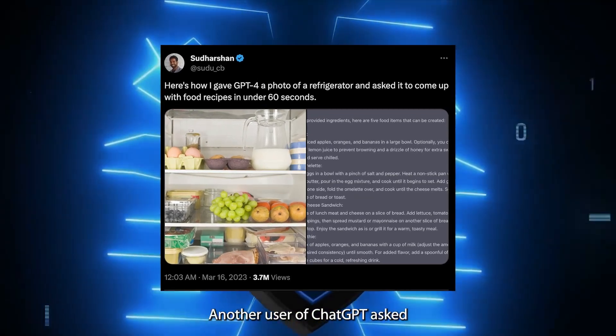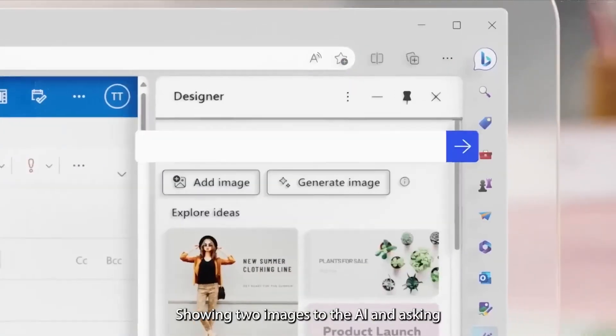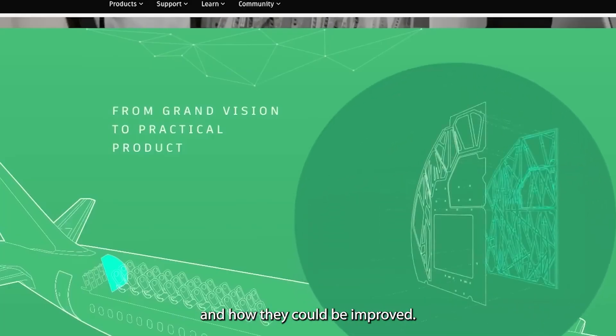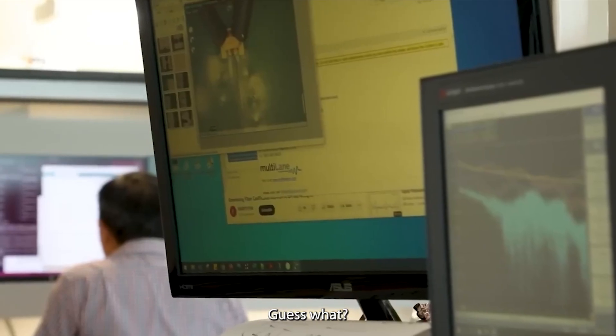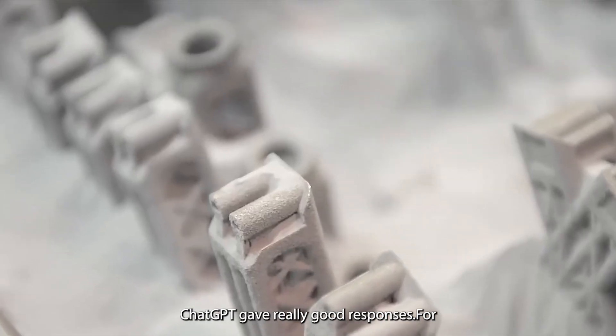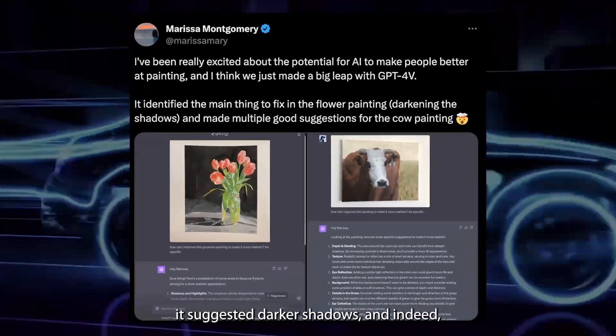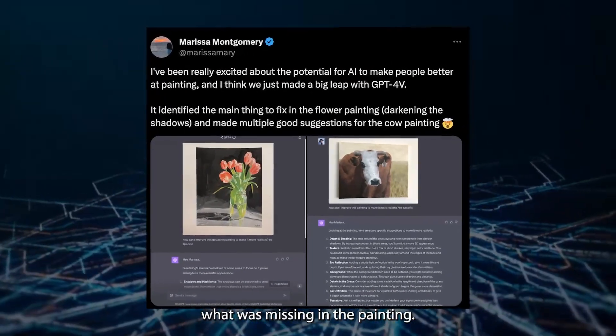Another user asked ChatGPT for help with her paintings, showing two images to the AI and asking what was wrong and how they could be improved. ChatGPT gave really good responses. For the flower image, it suggested adding darker shadows — and indeed, this is what was missing in the painting.